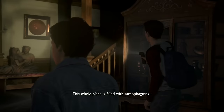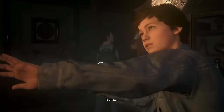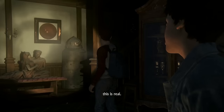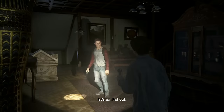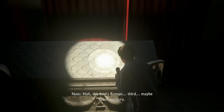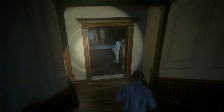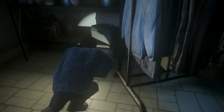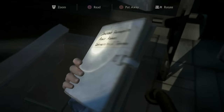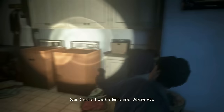It's some sort of sarcophagus. Yeah. Look around — this whole place is filled with sarcophaguses. Er... sarcophagi. Sam, this is real. What is this place? Well, let's go find out. Oh, this one's Roman. Third, maybe fourth century. Here's another one. I do believe this is an ancient Mesopotamian washer-dryer combo. I was the funny one. Always was.